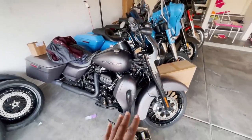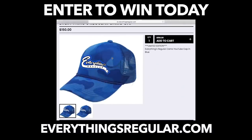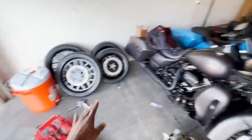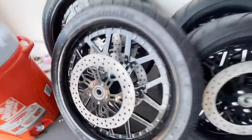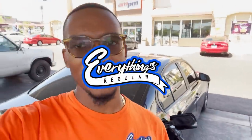Before we start this video, we have this 2017 Road King Special up for giveaway. All you got to do is head over to everythingsregular.com, cop your camo hat, and that will be your entry into the giveaway. Meanwhile, we got the wheels going on this thing - can't wait to see how they transform this bike. Later on in the day, we're in a gas saver heading to the city to scoop these rims - they were supposed to be done a couple days ago.